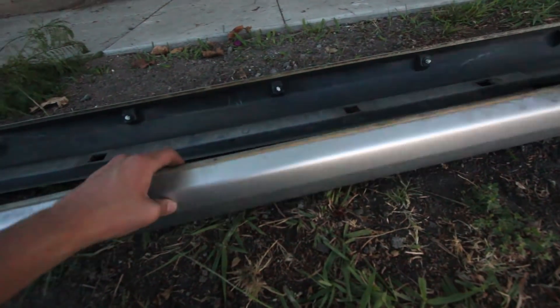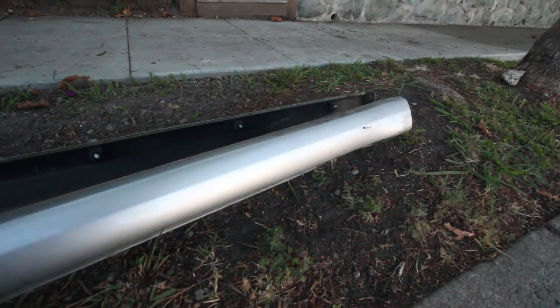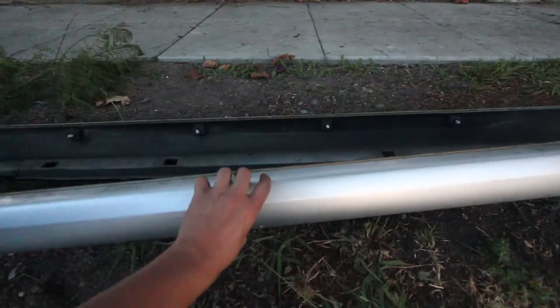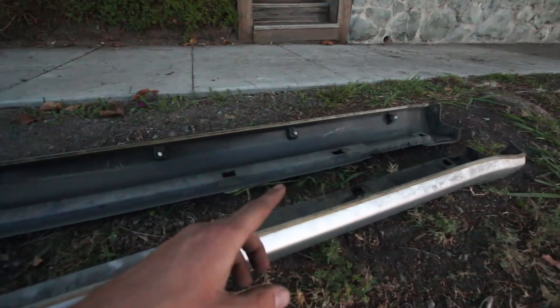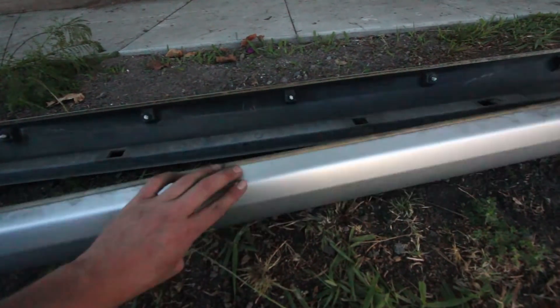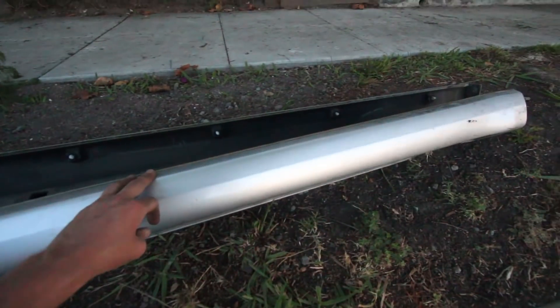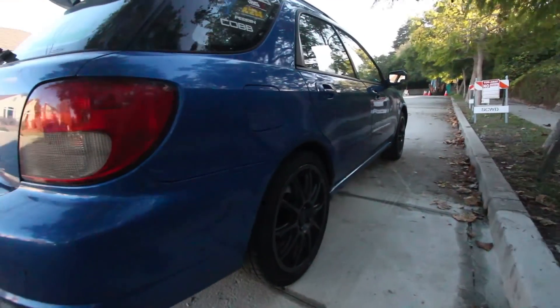I almost forgot my side skirts on the side of the road. These are the side skirts I got — they're super clean. It's actually really hard to find side skirts that have all the clips still in them and aren't all bashed up on the bottom. This guy had all the bottom clips plus the side clips, so I couldn't pass up the deal. I'm going to bring these to the car wash, get them cleaned up, and throw them on the car so you guys can see.